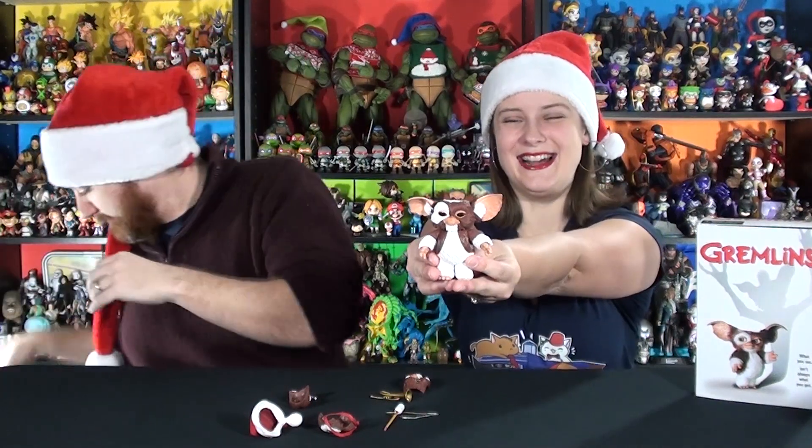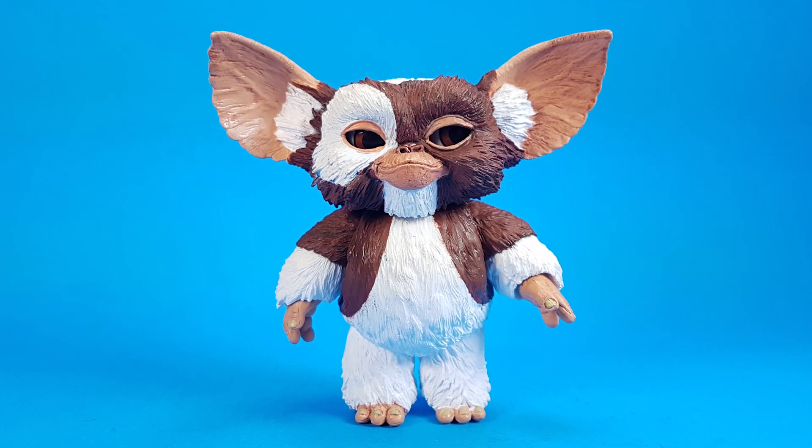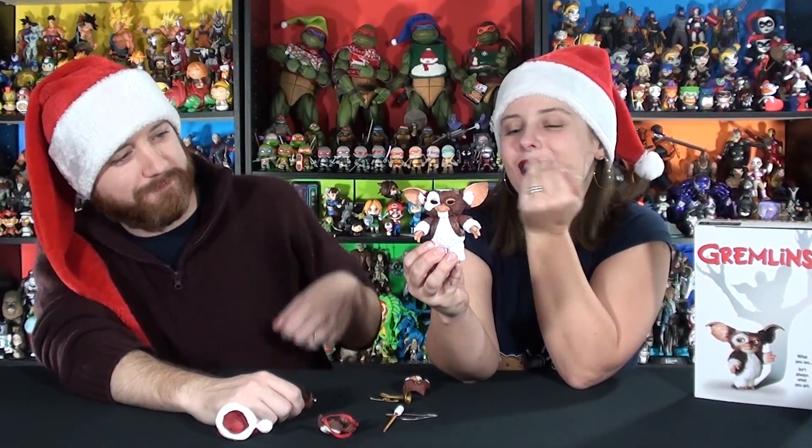We gotta put him in Geeky Christmas Corner upstairs with all the other Christmas stuff. Let me dig him out so Tracy can show you how cute he is — he's so cute. Gizmo is one of the most adorable little creatures. He's all furry and fuzzy with big ears and just the cutest little mouth with a little upturned thing. I love how they did his little hand fingernails and everything — a lot of great detail.